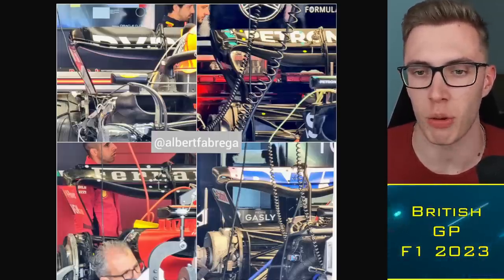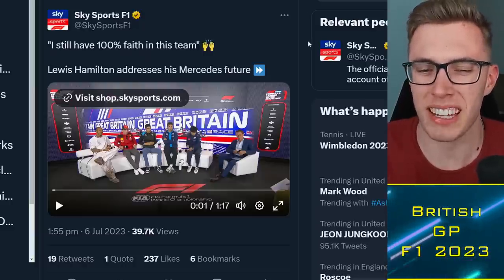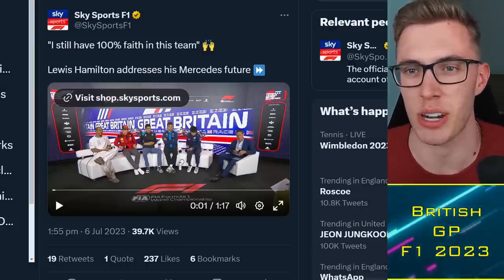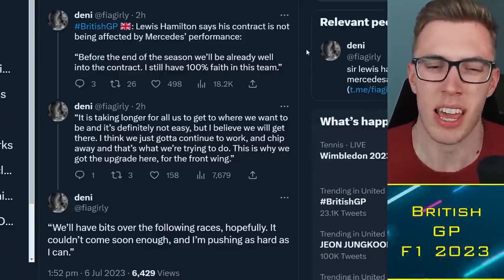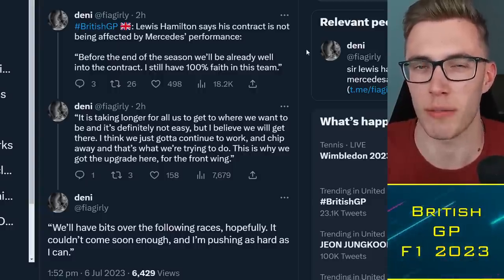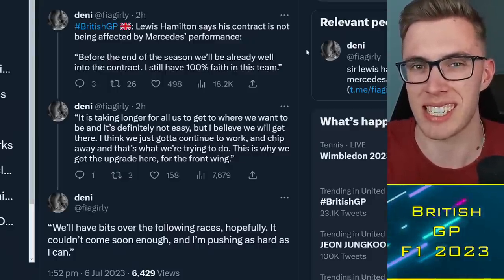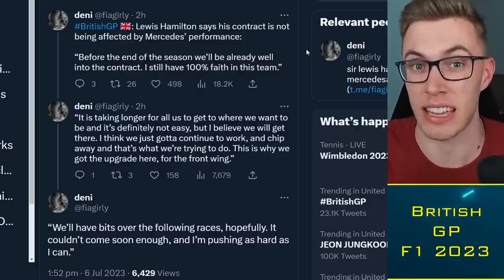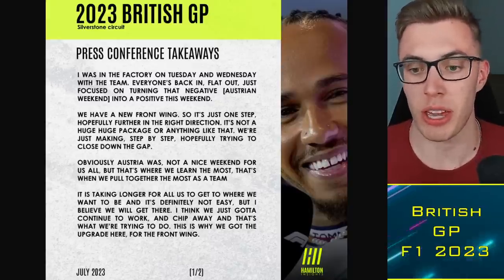Hamilton has commented on his Mercedes future. By now, some expected more concrete news about his contract situation, but there's nothing definitive — he says he still has 100% faith in the team, noting it's taking longer for all of them to get where they want to be. The events in Austria haven't changed his mind about staying with Mercedes. The question is whether the contract will run to end of 2025 or even 2026, giving him one year under the new regulations.